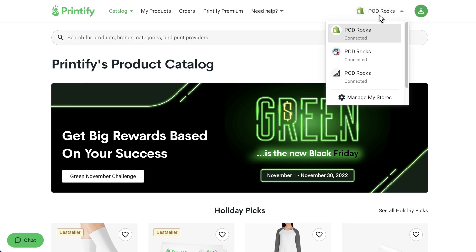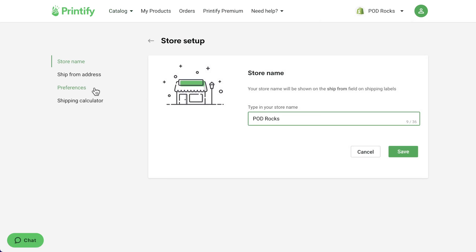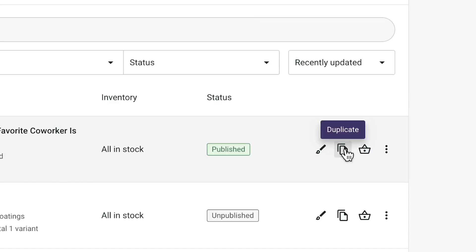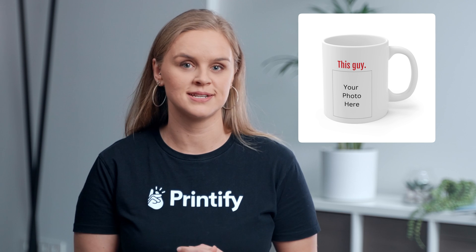The first thing you should do, no matter which sales channel you use, is adjust your order approval settings. You'll want to set this to manual so that orders are only sent to production once you've created the personalized product. The main idea is to edit each order by creating a duplicate of the ordered placeholder product and adding your customer's desired design before it's sent to production. Your placeholder product will be the product that you publish to your store and is what your customer will order.